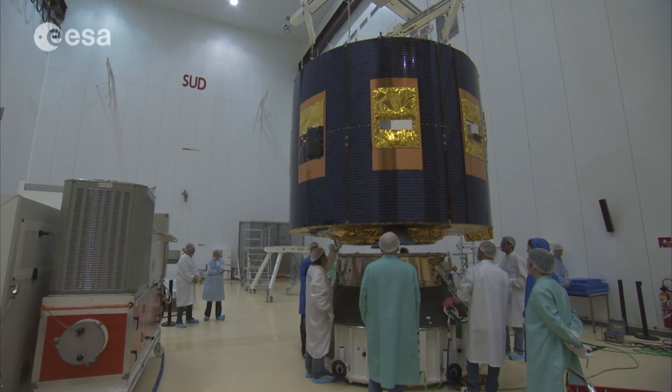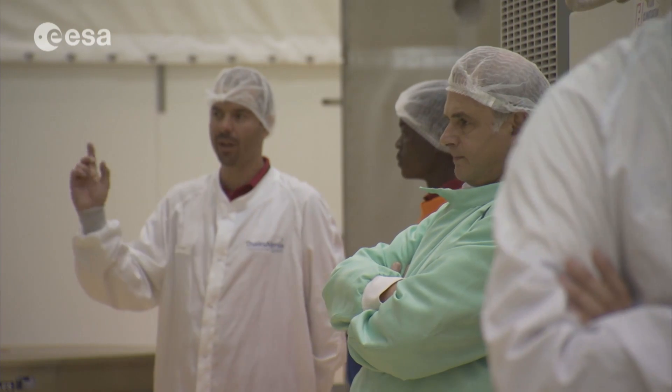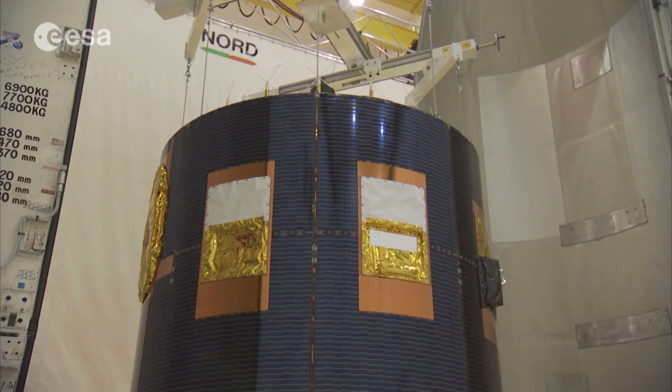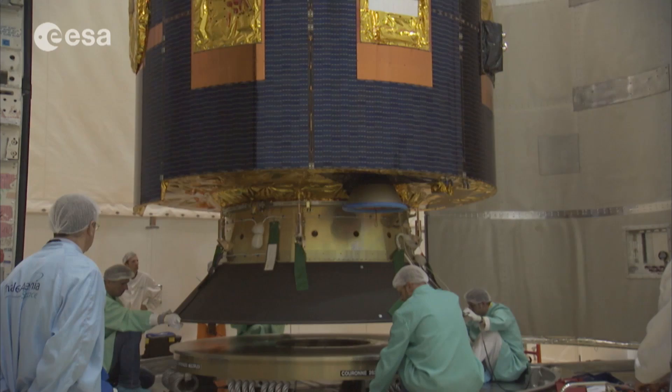The MSG-4 is the last satellite of the Meteosat second generation program to be sent into orbit. This is a collaboration between the European Organisation for the Exploitation of Meteorological Satellites and the European Space Agency.